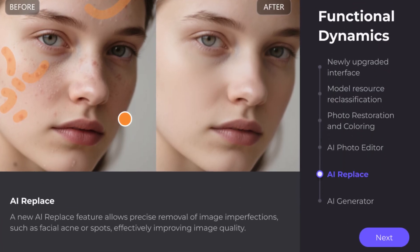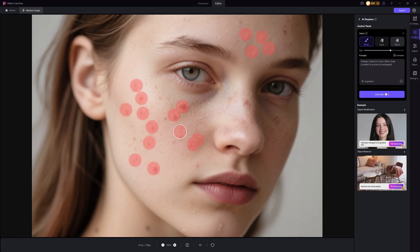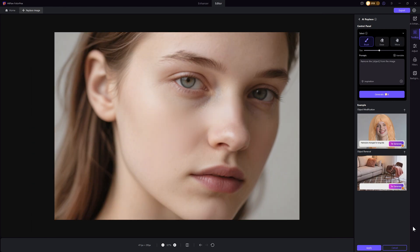Fifth, the brand new AI Replace feature. It allows precise removal of image imperfections, such as facial acne or spots, effectively enhancing overall image quality.